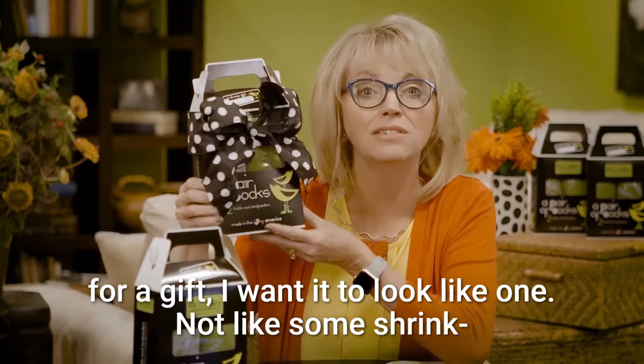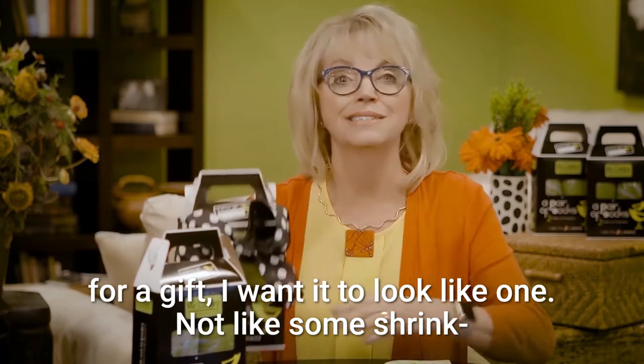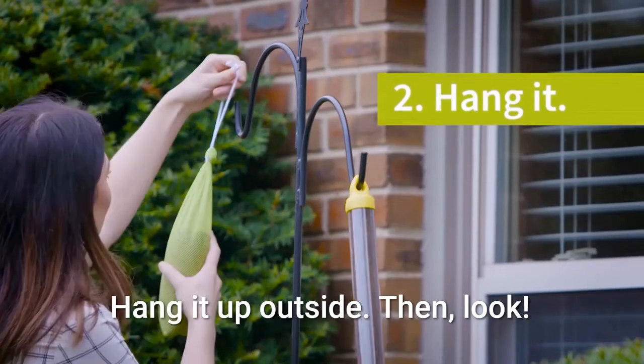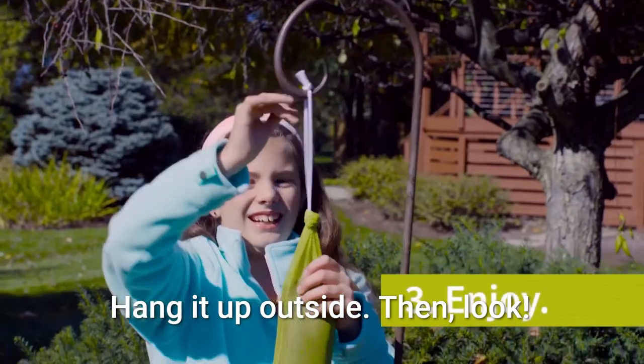And if I give it as a gift, I want it to look like one — not like some shrink-wrapped hazardous material-looking thing. Remove it from the package, hang it up outside, then look!